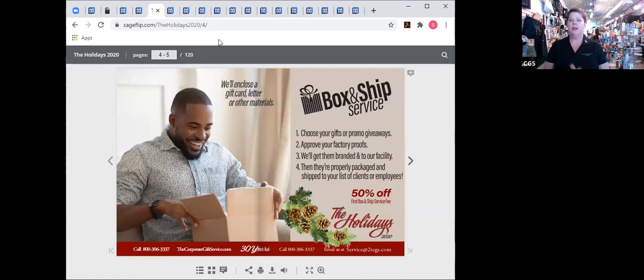I want to quickly touch on our box and ship service. Of course we can always ship your gifts to your office or around the country wherever you'd like them. This year we are also expanding into being able to box and ship to individuals. So if you wanted to do your entire holiday list and everybody needed to get an individual gift shipped to their residential addresses, we can absolutely do that.